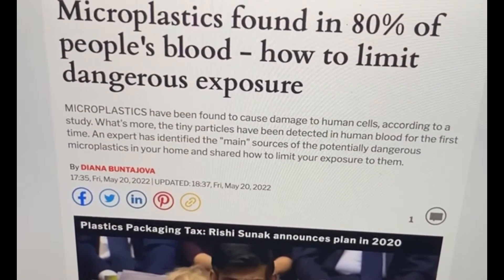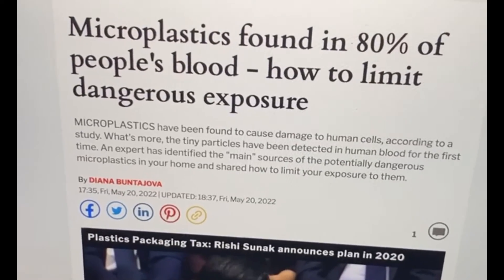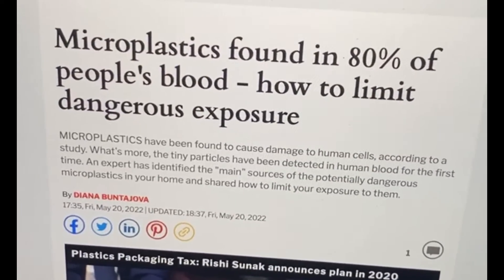So unless you've been living under a rock, you would know that microplastics have been found in 80% of people's blood.